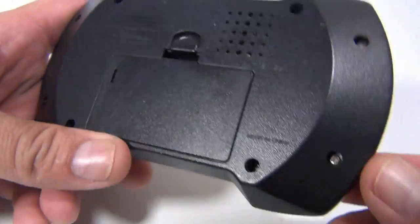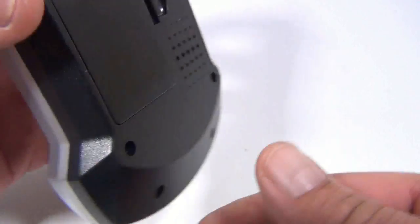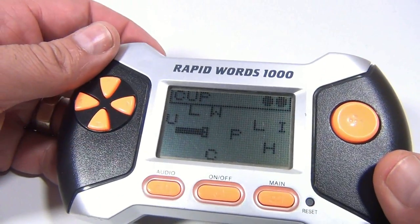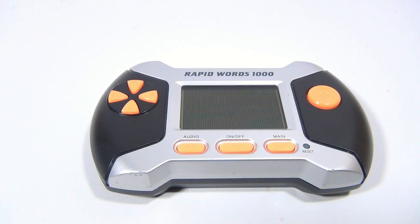They don't actually show a year on there. Made in China. It says two 1.5-volt AA batteries. So there you go — it's called Rapid Words 1000. Pretty cool handheld. We appreciate you spending your time with Lucky Penny Shop. Subscribe, leave a comment. Later.